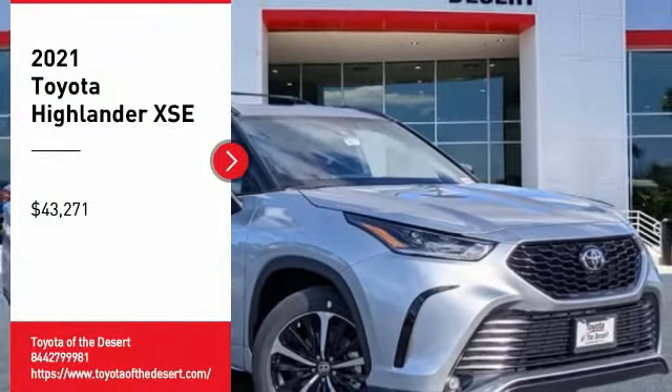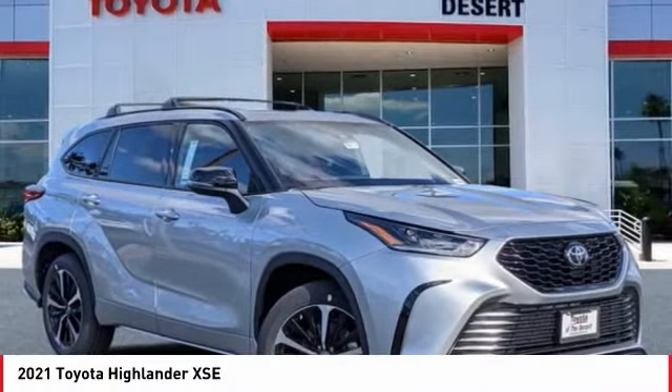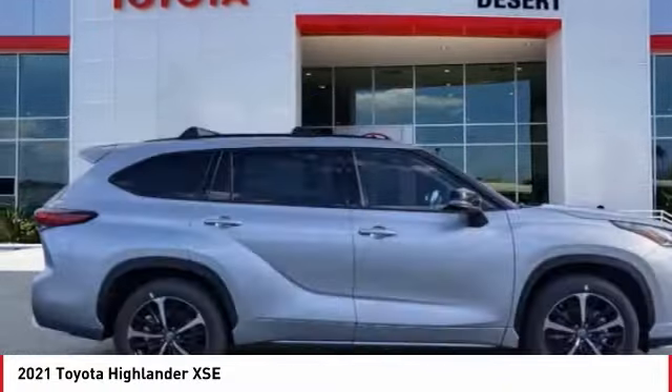We are pleased to show you the 2021 Highlander. The Highlander is the SUV that's thought of everything.